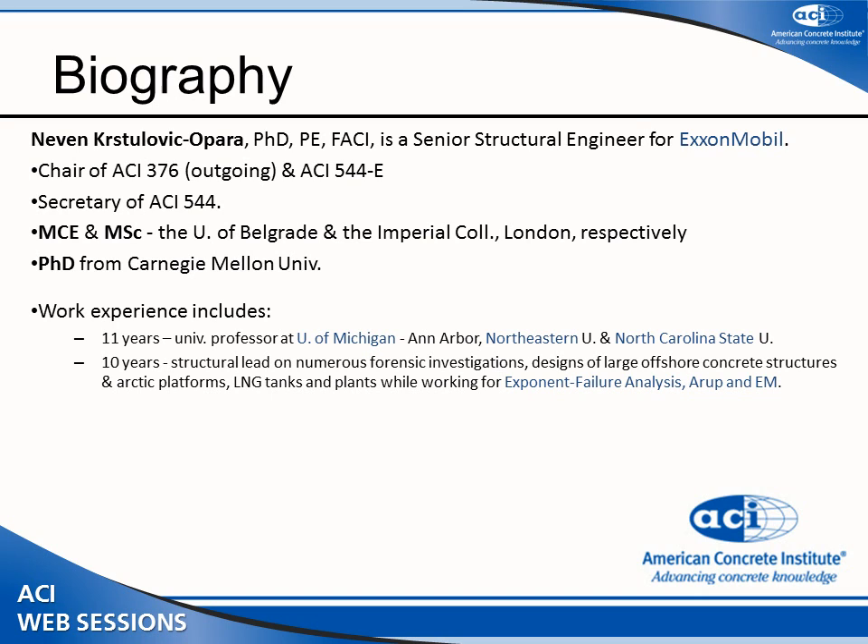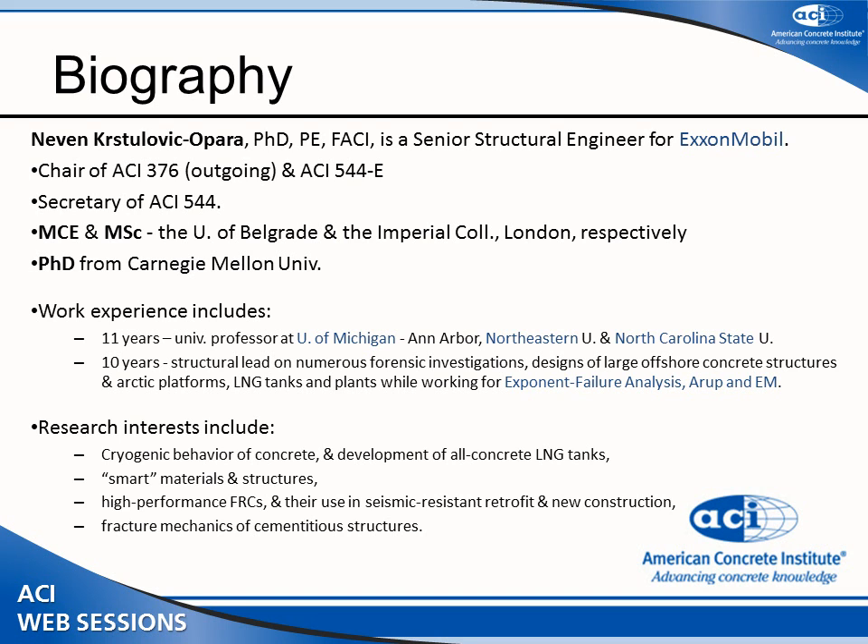In the last ten years I've been leading various cryogenic applications, including offshore structures, concrete platforms, and related work. My interest includes cryogenic material concrete under ACI 376, smart structures using shape memory alloys as fiber concrete, and safety-resistant design as well as structural mechanics.